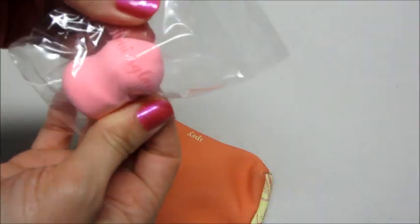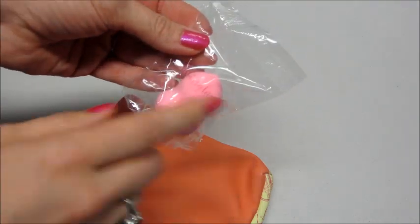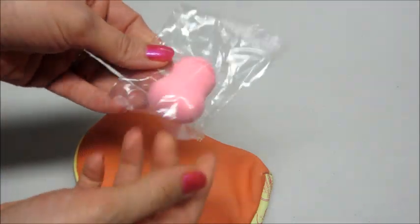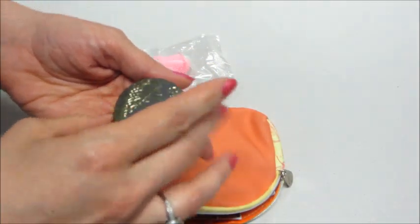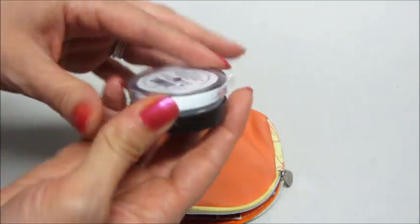The first thing I'm pulling out is a little beauty blender. I can't even read what that says — the cursive is hard to read — but it's a little tiny beauty blender. Also have from Tarte powder.